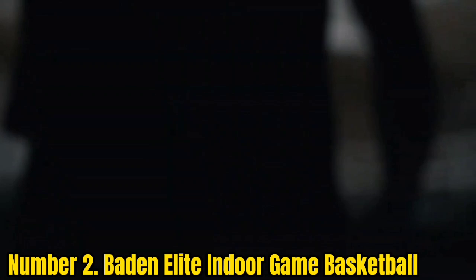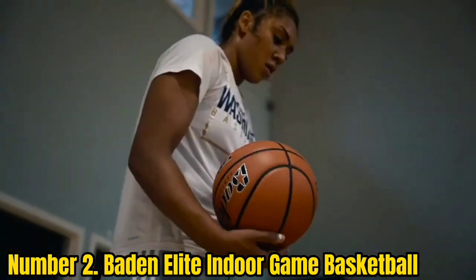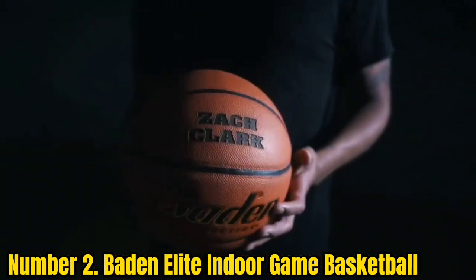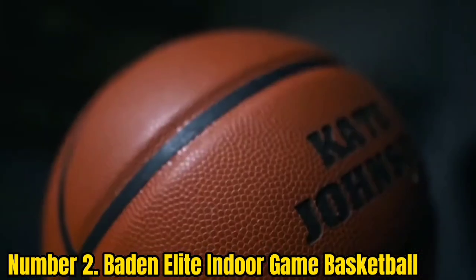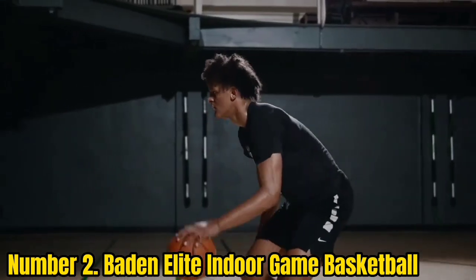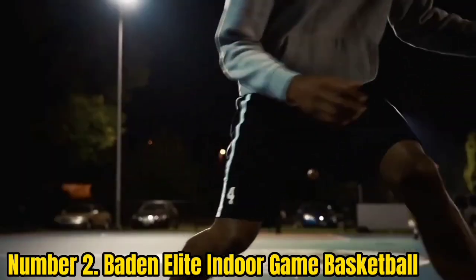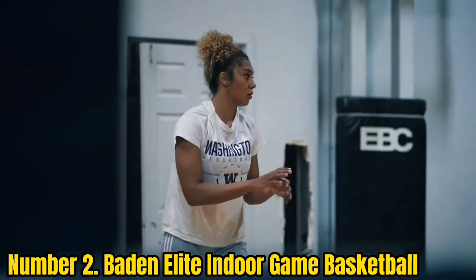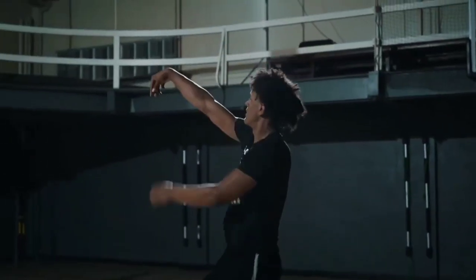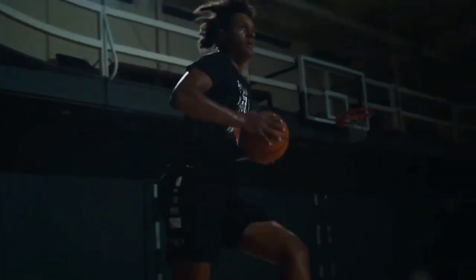Number 2: Baden Elite Indoor Game Basketball. Another popular college basketball, the Baden Elite is Baden's premium composite leather offering. Baden designed the composite cover using cushion control technology to give it lots of grip and plenty of tack. It is very similar to the Wilson Evolution feel-wise. Its two unique features are moisture grip — giving it good moisture-wicking properties, great for players with sweaty hands — and the recessed stealth soft valve system. A low-profile valve gives it a truer bounce and flight. The Baden Elite is in the same bracket as the Wilson Evolution, so for most people, it will come down to a small matter of preference.